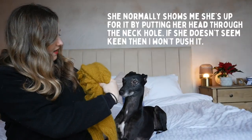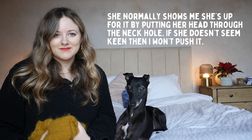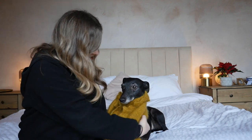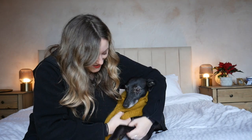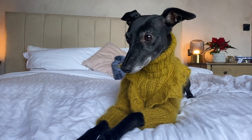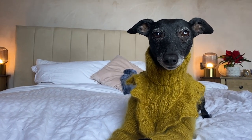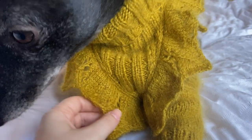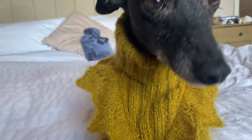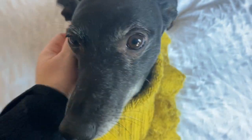Are you ready? Want to pop it on? Good girl, well done. What a beautiful dog. You're gorgeous. So this is the detailing on the front — look at it. And then this is the back; it's almost like a butterfly. I just think it's gorgeous.